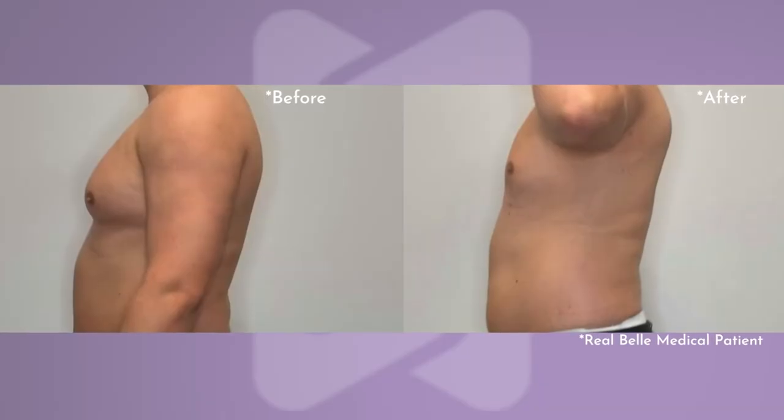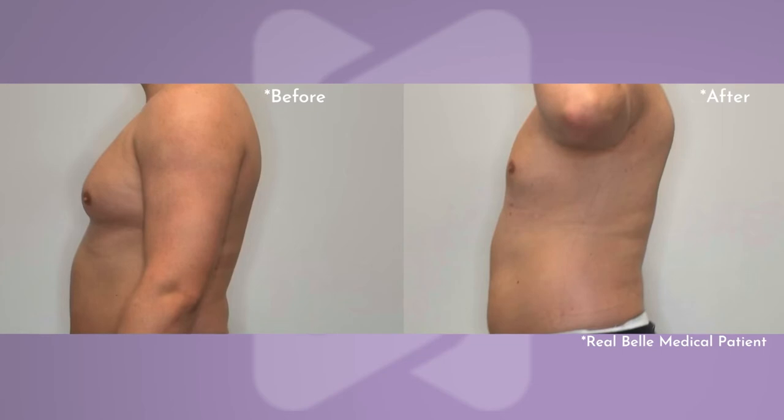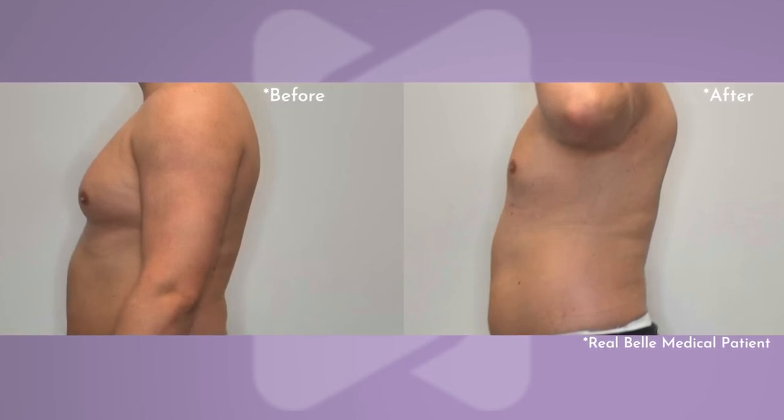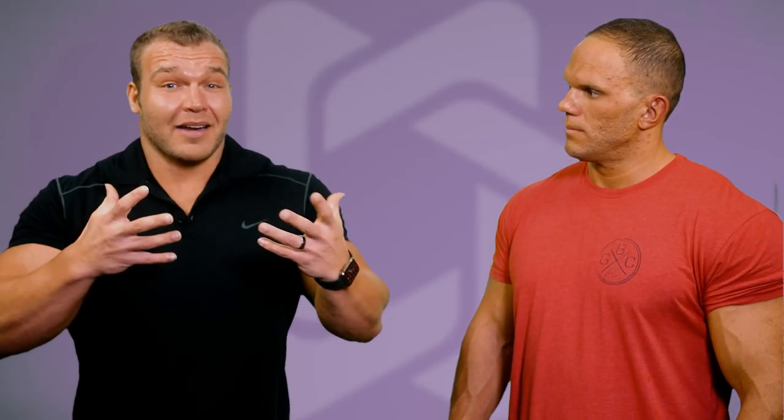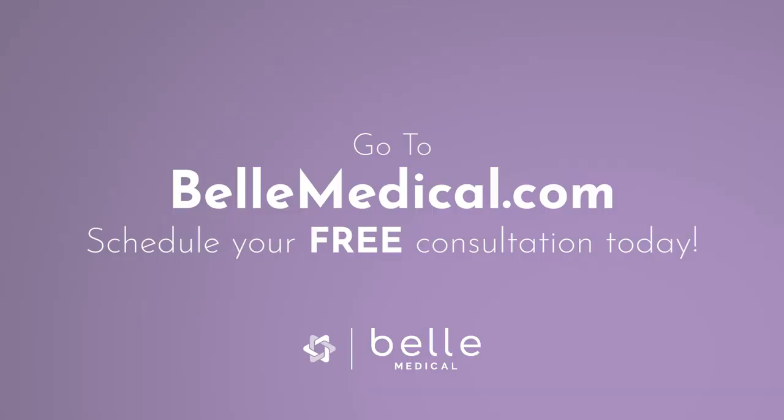In terms of price, I feel like we're able to even come in under traditional means. So if anyone is suffering like RJ and they just can't get rid of that man boob or tissue-based gynecomastia that's under the nipple, come on in. We are happy — we're not going to make you feel uncomfortable. I myself have had issues there. Don't be scared, everyone has it. It can happen during puberty; it can happen to the best of us. Go to bellmedical.com today and schedule your free consultation.